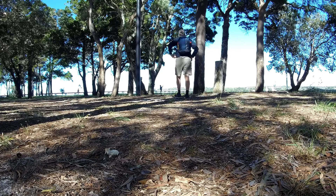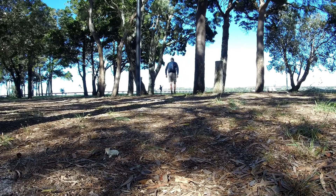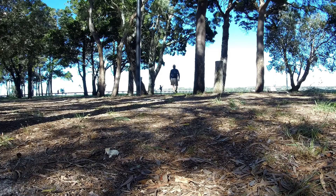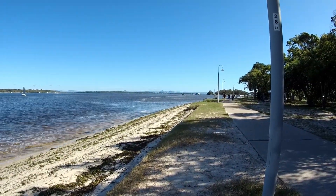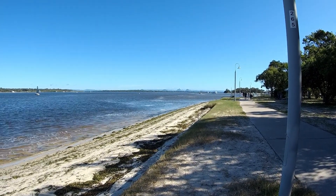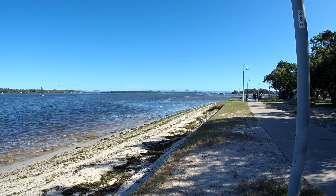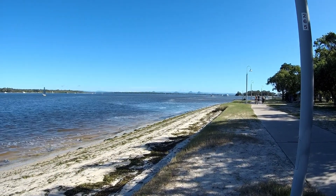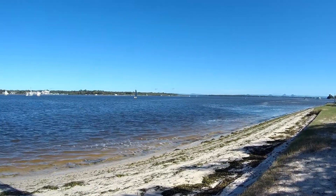Hi, it's been a while since I made my last video. We're at Bribie Island, just going for a short walk along the waterfront. You might see the Glass House Mountains in the center of the screen up there — I'm not sure if the camera can pick them up. It's a beautiful clear day and you can look right up to the Glass House Mountains and beyond to the main range. And here's Pumice Stone Passage, I think.